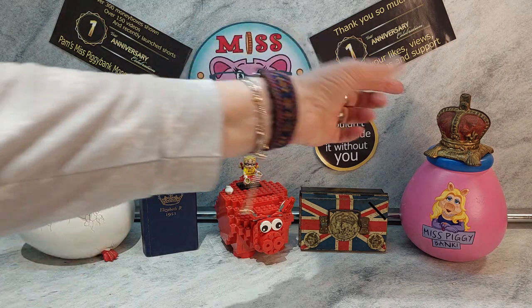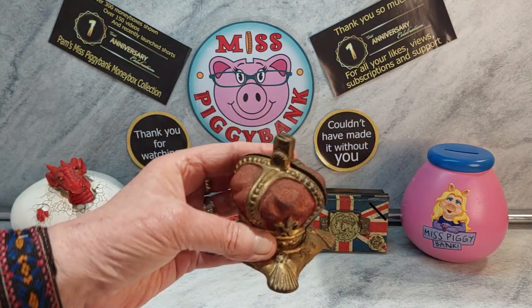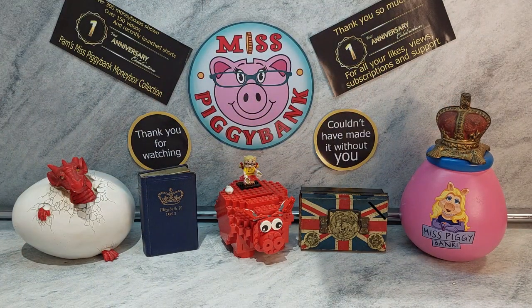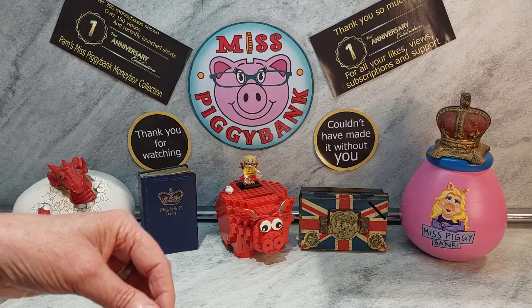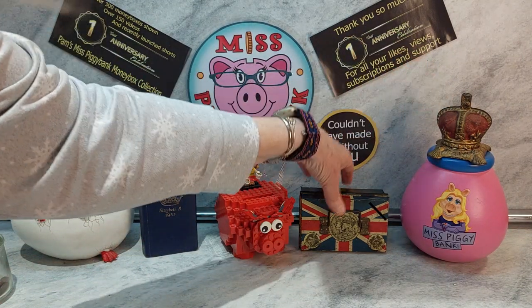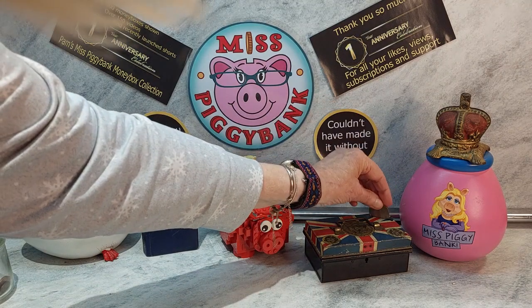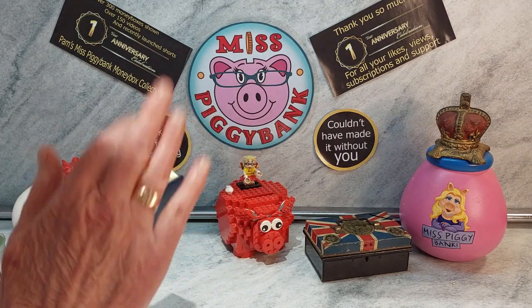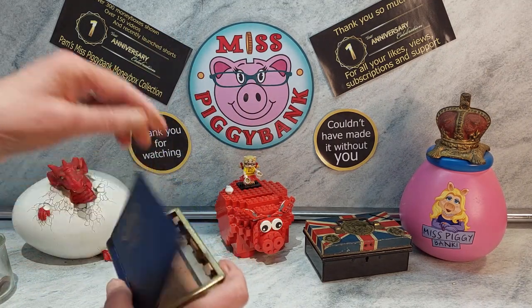So finishing off with the royal crown, which if you haven't seen the first video do go back and look at it, and if you can't find it drop me a comment and I will tell you how to find it. So there we have it — three remarkable mementos of times past. We'll give that one a coin, we'll give this one a coin, and we'll finish off by giving this one a coin, which is usually the last thing. Oh, that didn't work very well — wrong size coin obviously.